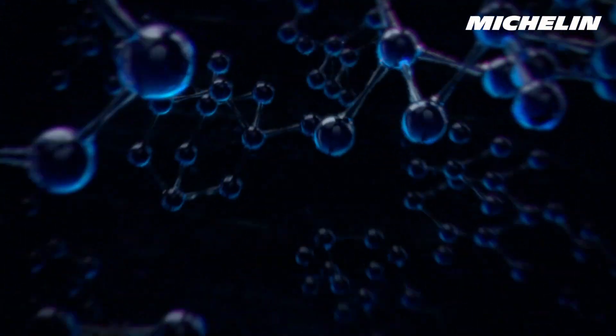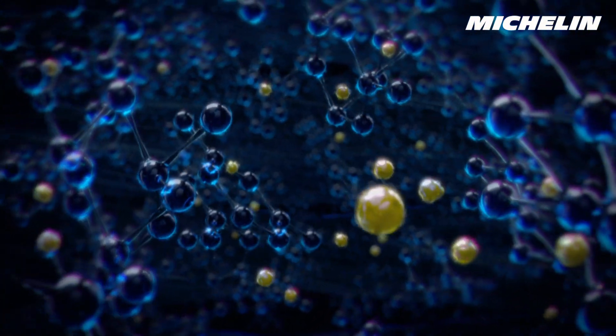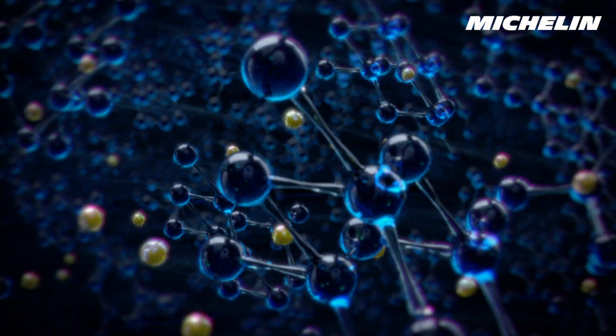Plus there's a high-traction tread compound with extreme levels of silica for incredible wet grip, and sunflower oil to keep the tread flexible and effective in cold weather.